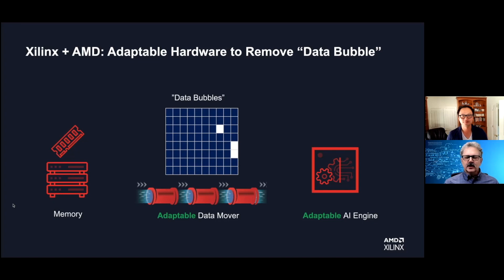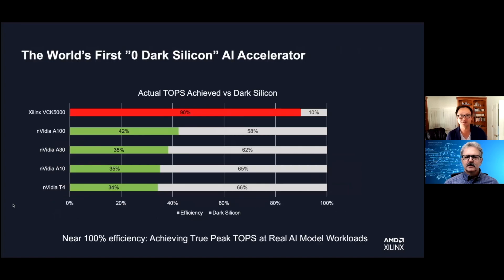How does this compare in the real world when you run actual benchmarks for both performance and power? Let's look at the results. Compared to today's market flagships — NVIDIA Empire and NVIDIA T4 — most of those devices, even on the simplest benchmark such as ResNet-50, are achieving barely 40% of the entire TOPS promised by the vendor. That means 58% to 66% is so-called dark silicon, and remember, this is the easiest possible workload. On realistic workloads, efficiency is even lower. On the VSK 5000, our first Verso card, we were able to achieve 90% efficiency, meaning only 10% is dark silicon — quite amazing results.